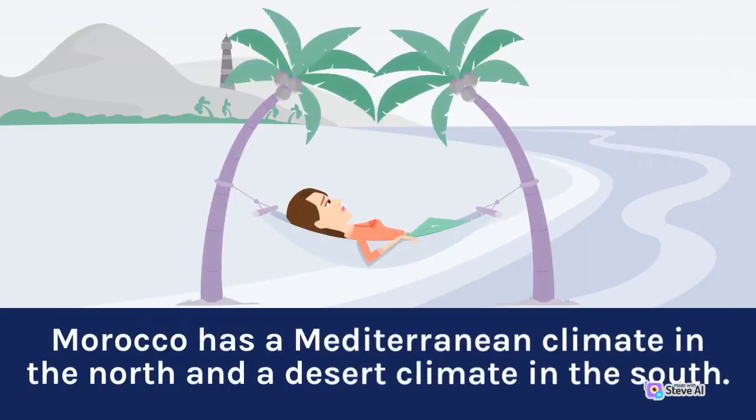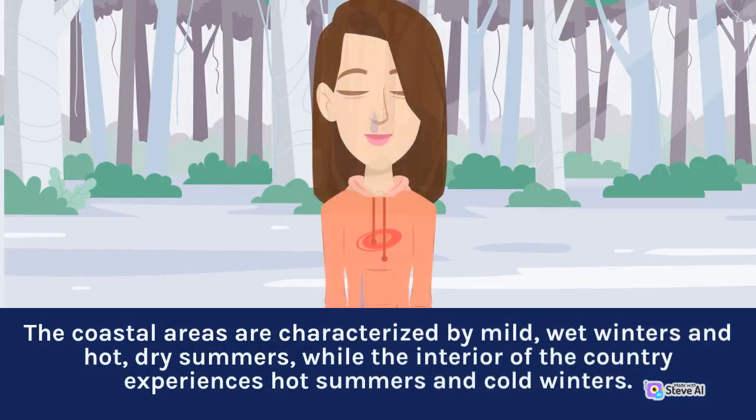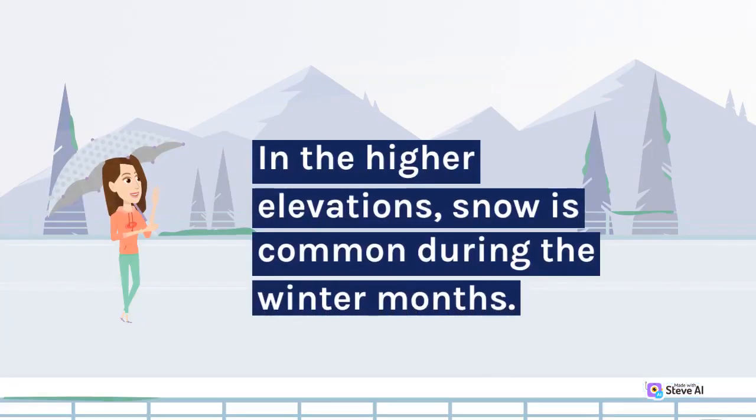Morocco has a Mediterranean climate in the north and a desert climate in the south. The coastal areas are characterized by mild, wet winters and hot, dry summers, while the interior of the country experiences hot summers and cold winters. In the higher elevations, snow is common during the winter months.